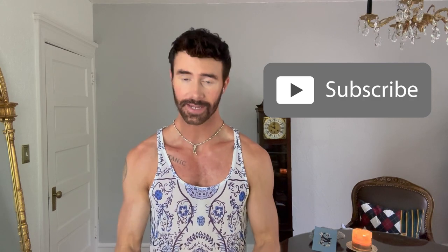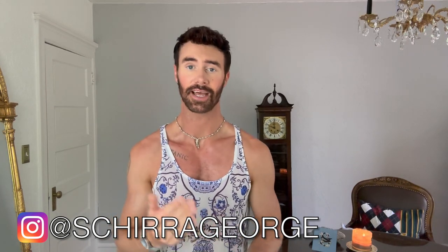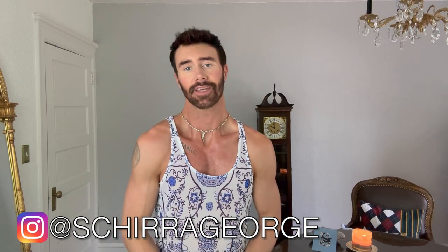Alright guys, that is a wrap on the George Shirat Insurumen haul. Thank you so much for checking this out with me — I had a blast trying these on and giving you my opinions and thoughts on Insurumen and their outside-the-box pieces. Every single time I work with them, there's always at least one or two pieces from the haul that push me outside my comfort zone. If you enjoyed this video, please give me a big thumbs up and subscribe to my channel. Click the notification bell so you're notified when I upload. My Instagram is at Shirat George — I have fashion tips, advice, and looks on there. Until next time: say thanks, give compliments, and think positive. Catch you in the next video!